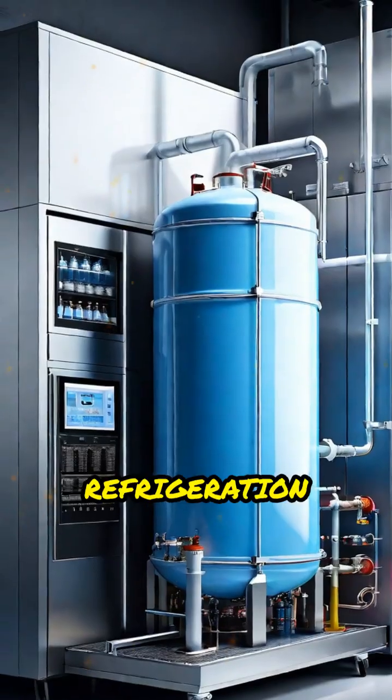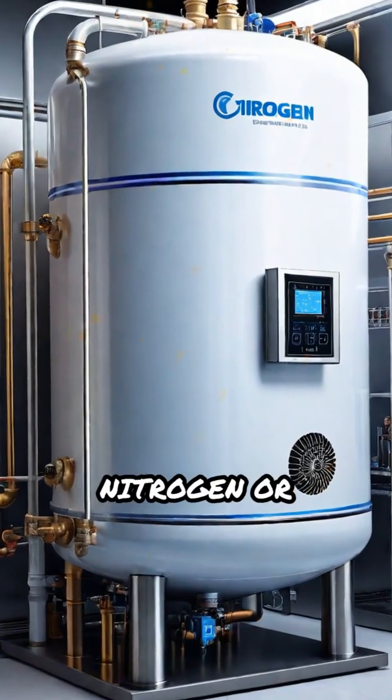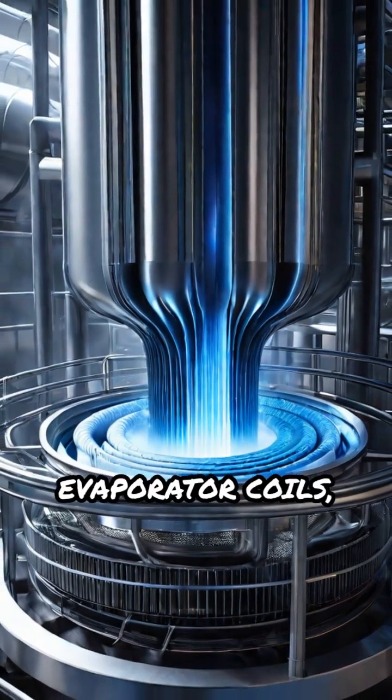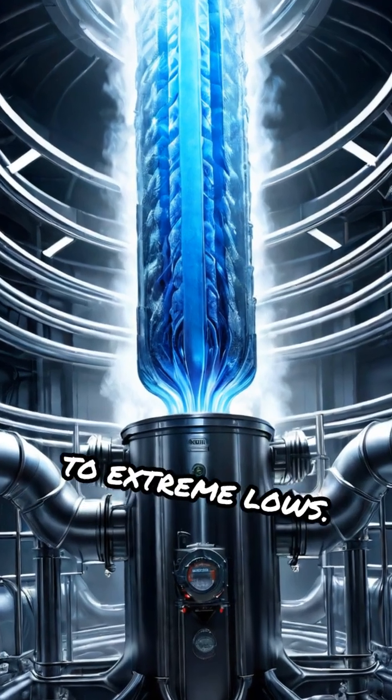Next, the refrigeration system. Instead of standard coolants, it uses liquid nitrogen or helium. These cryogens are released into evaporator coils, absorbing heat rapidly and dropping internal temperatures to extreme lows.